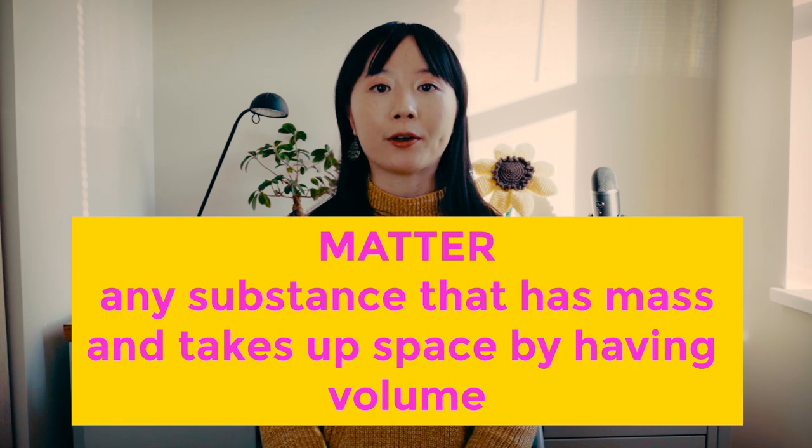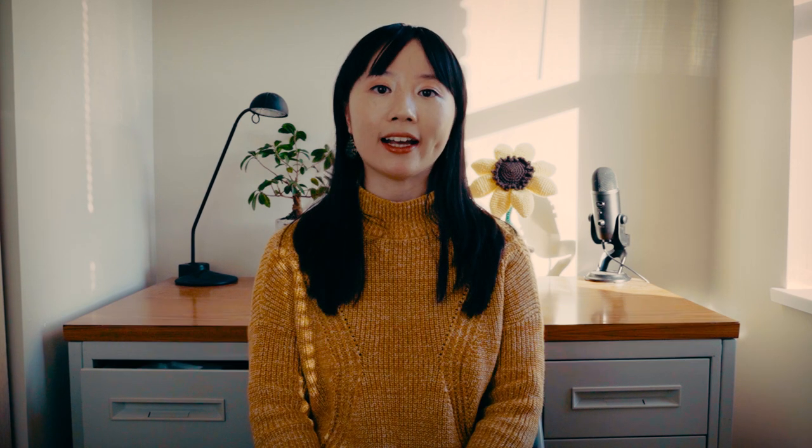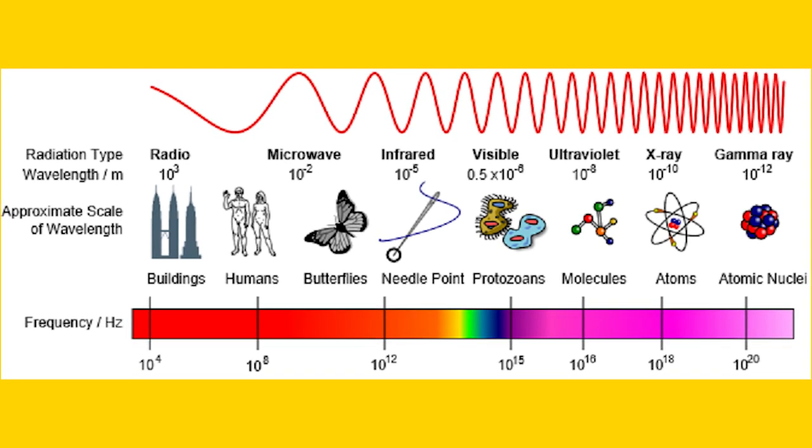Like laser spectroscopy, vibrational spectroscopy does not require that the bottle be opened and sampled from. Vibrational spectroscopy is the measurement of the interaction of infrared radiation with matter by absorption, emission, or reflection. Infrared radiation is a type of radiant energy that's invisible to the human eye but we feel as heat. All objects in the universe emit some level of IR radiation, but the two most obvious sources are the Sun and fire. The interaction between IR radiation and matter can be used to study and identify chemical substances or functional groups in solid, liquid, or gaseous forms.